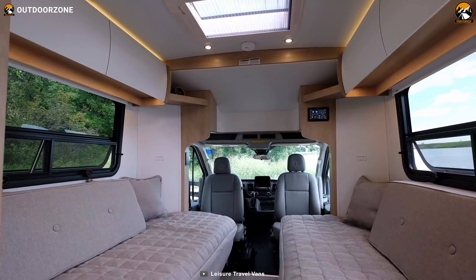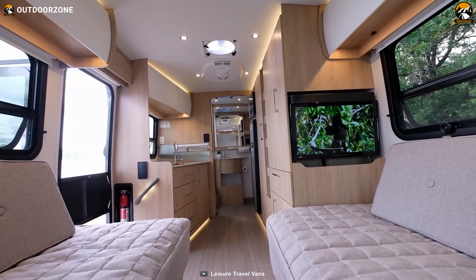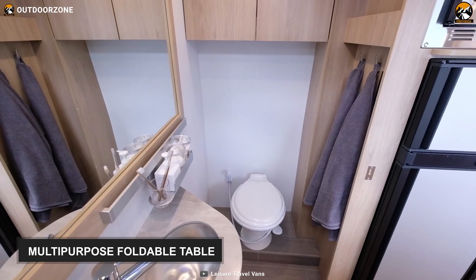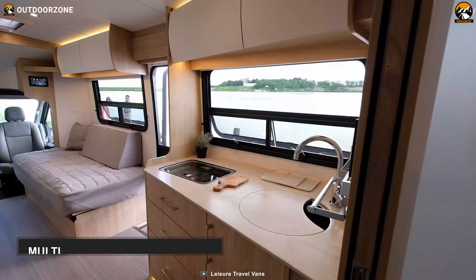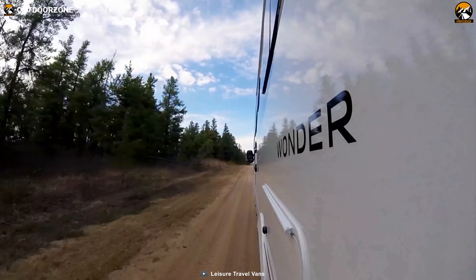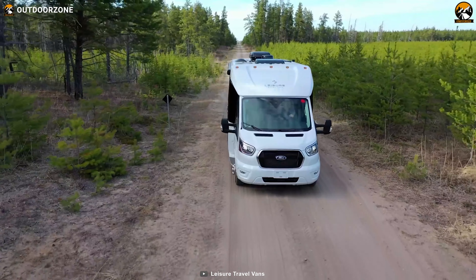Now let's jump into its interior section. This motorhome comes with two color options for interior finish and three different cushion color options. This RV features a multi-purpose foldable table and massive storage underneath the twin beds that can be combined to make it a queen-size bed. All said, the Leisure Wonder Front Twin Bed is a game-changer packed with a more innovative space solution and premium design.